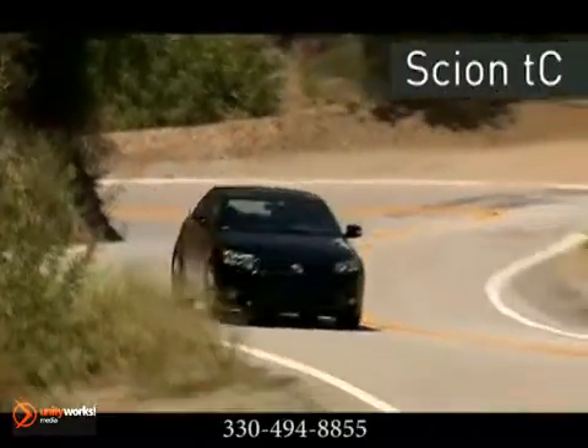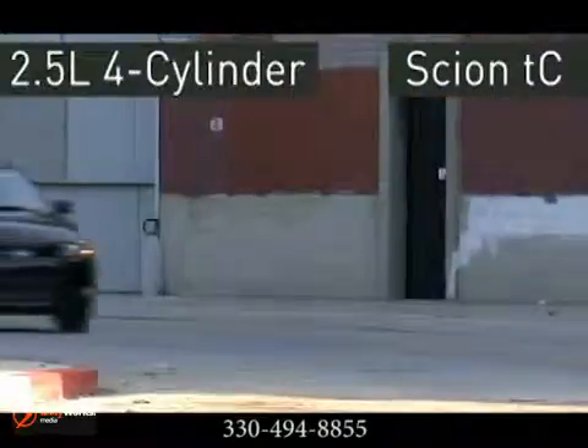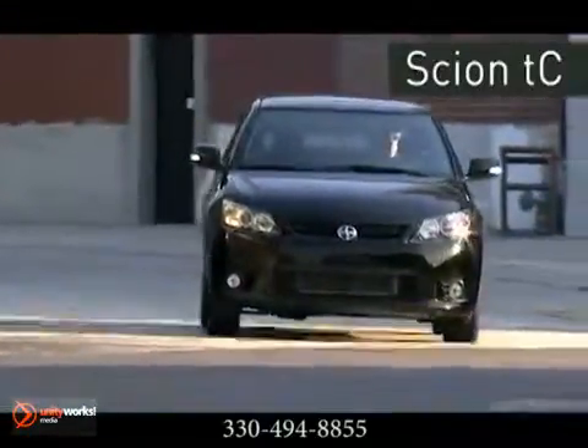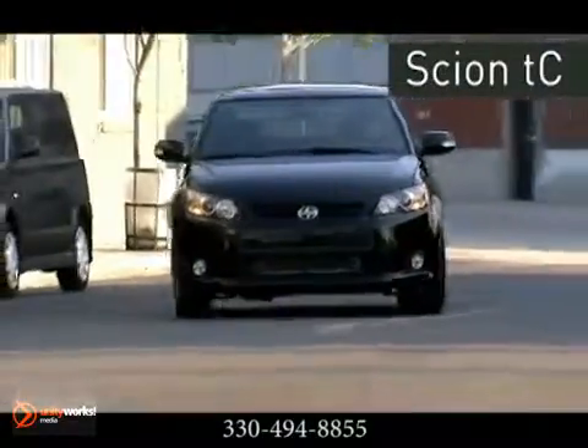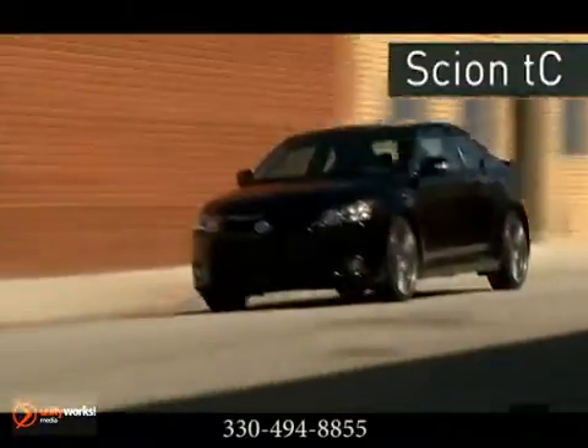Turn heads with the TC's aggressive looks, power and performance. Under the hood, a commanding 2.5 liter 4 cylinder. Projector beam headlamps, 18 inch alloy wheels, panoramic glass roof and chrome tipped exhaust all combined to create the sleek and sophisticated exterior.